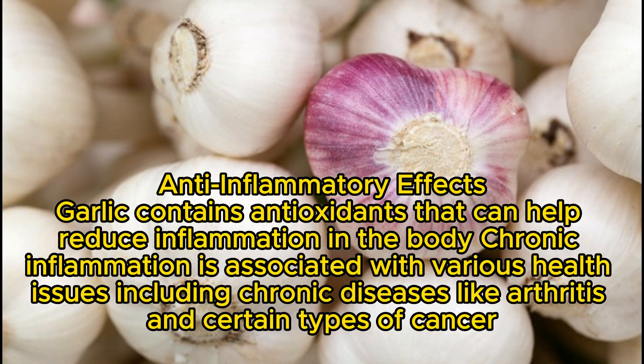Anti-inflammatory Effects: Garlic contains antioxidants that can help reduce inflammation in the body. Chronic inflammation is associated with various health issues, including chronic diseases like arthritis and certain types of cancer.